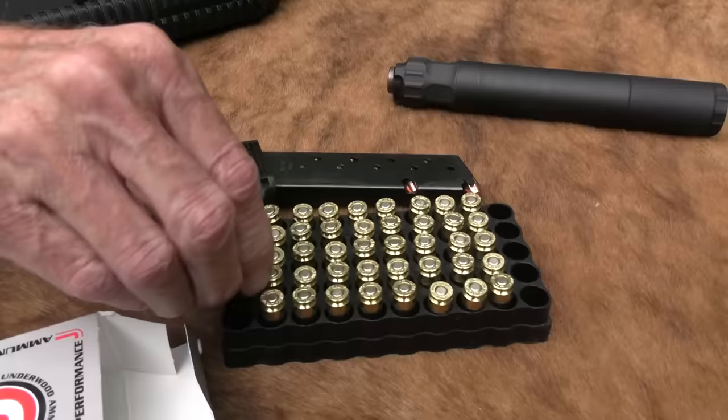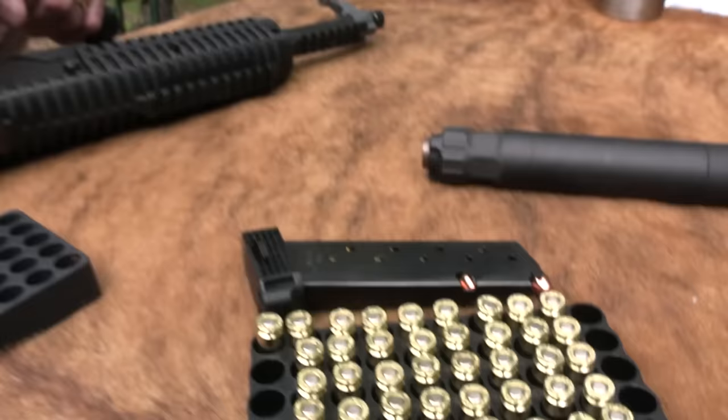I'll put a few more rounds in and maybe put that suppressor on for kicks. Now with a blowback operation I may get a lot of blowback, but I'll try a few.